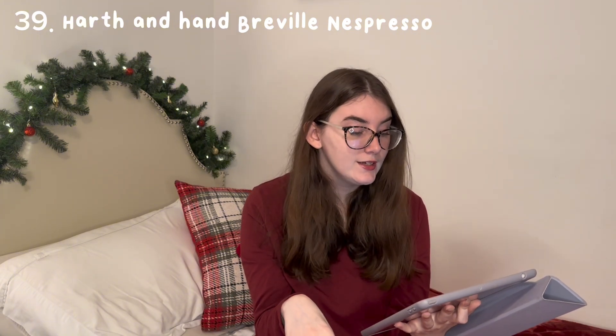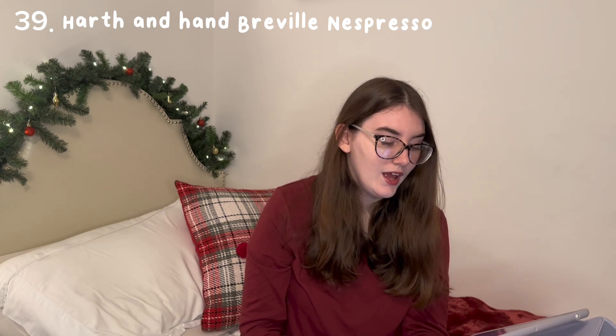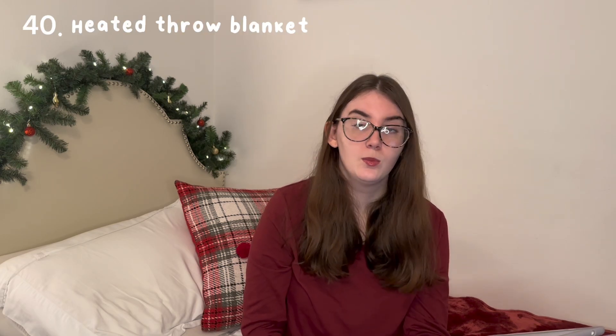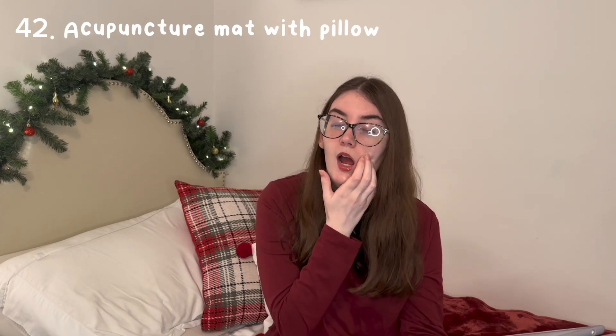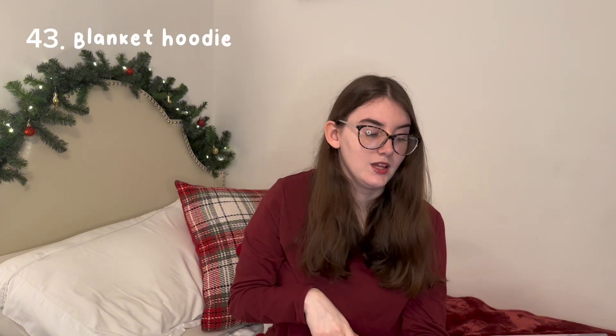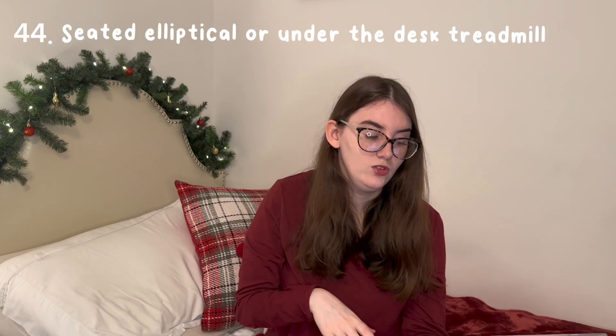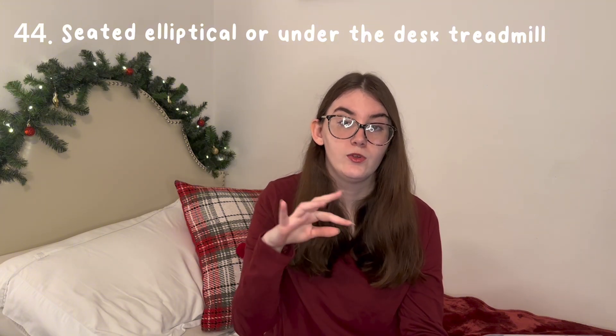Now onto room decor and home stuff. The new Nespresso that just came out on Target — it's called the Vertuo Plus coffee maker espresso machine by Breville, and it's in a collab with Hearth & Hand. You guys, it's only $118 — that's pretty good for a Nespresso. A heated throw blanket — you could also get one that works in your car. New bedding, new sheets. An acupuncture mat with pillow — when I had a lot of back trouble it helped so much. A blanket hoodie. If you have a standing desk, you could get a seated elliptical or a mini treadmill so when you're working you can walk.